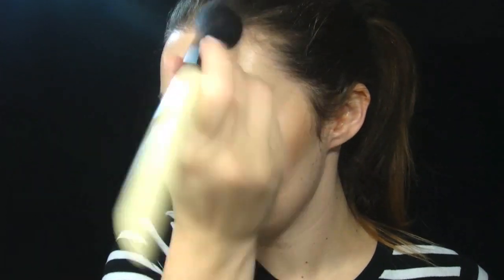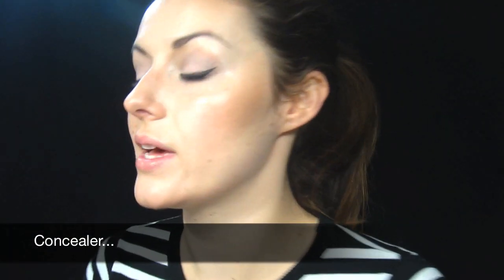I'm going to use Laura Mercier bronzer — just take the product on the brush and tap off the excess. She's got a lot on her temples, so I'm just going to go across the chin and down the neck. Definitely do the ears because my hair is up.